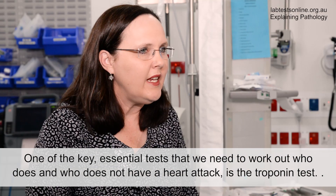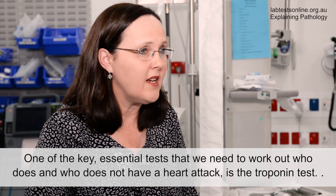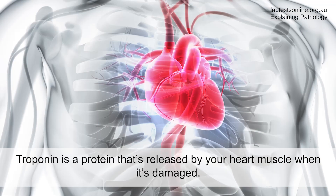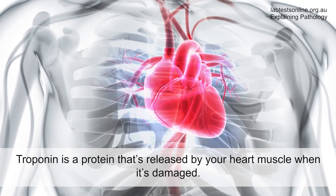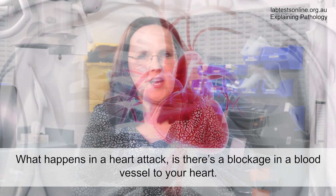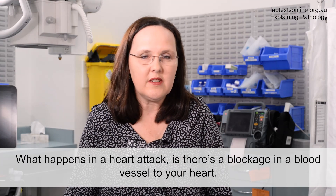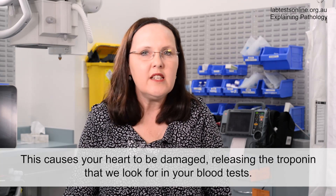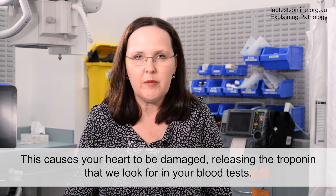One of the key essential tests that we need to work out who does and who does not have a heart attack is the troponin test. Troponin is a protein that's released by your heart muscle when it's damaged. What happens in a heart attack is there's a blockage in a blood vessel to your heart, which causes your heart to be damaged, releasing the troponin that we look for in your blood tests.